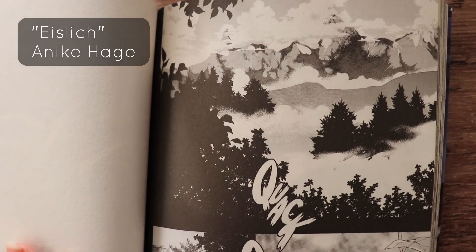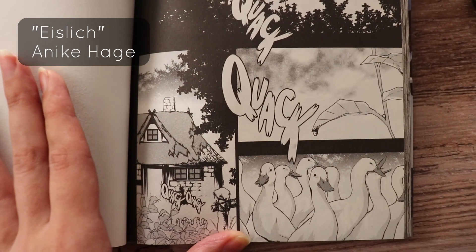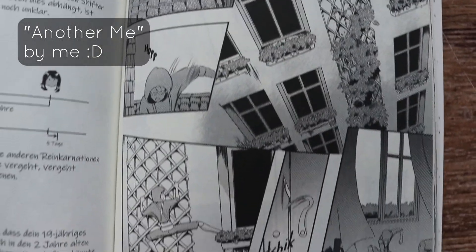In comics or manga, usually the establishing shot is just like one bigger, longer panel at the top third of the page, but it can also have multiple panels and some smaller panels with close-ups of things or people. This way the reader already has an idea where and when the scene is taking place.